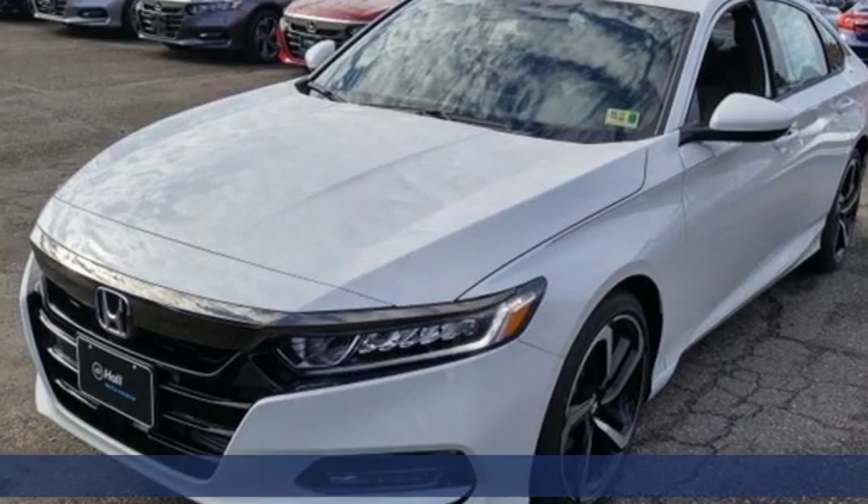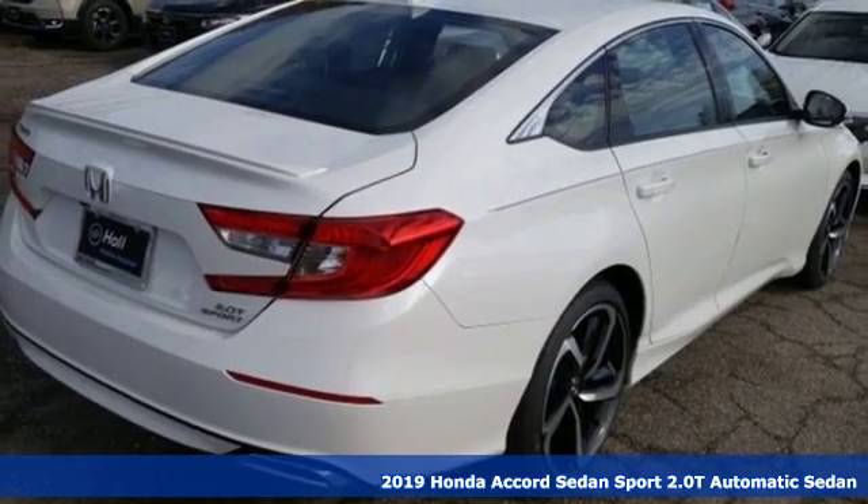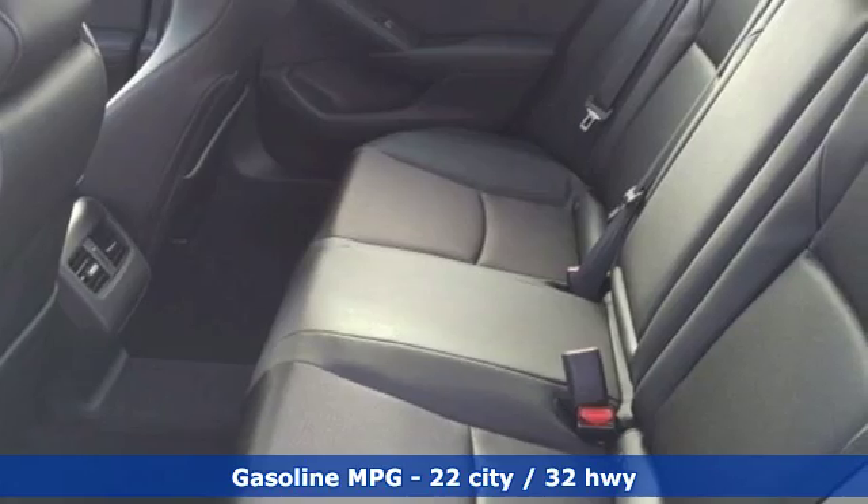Here's a new 2019 Honda Accord Sedan. Honda's flagship car isn't just a vehicle, it's a legacy. And get ready for an impressive combination of features.